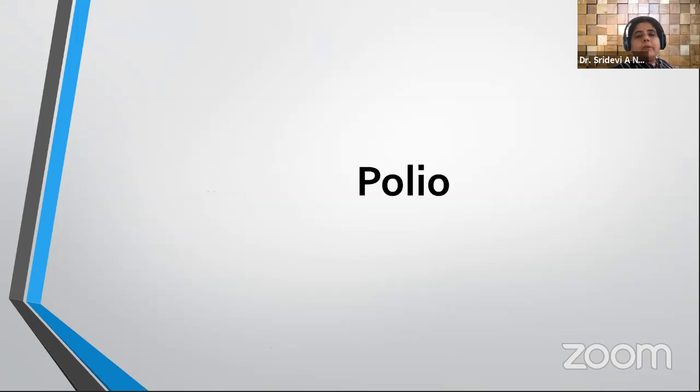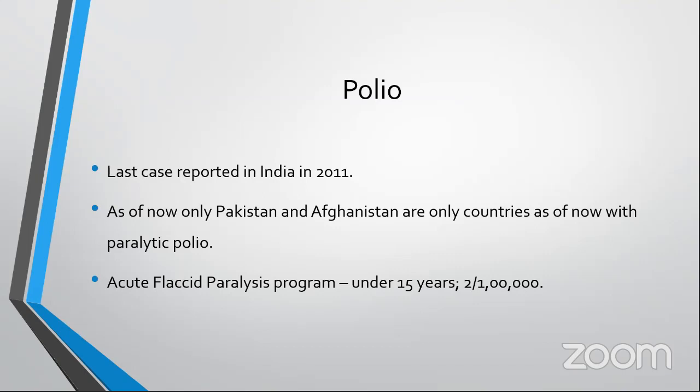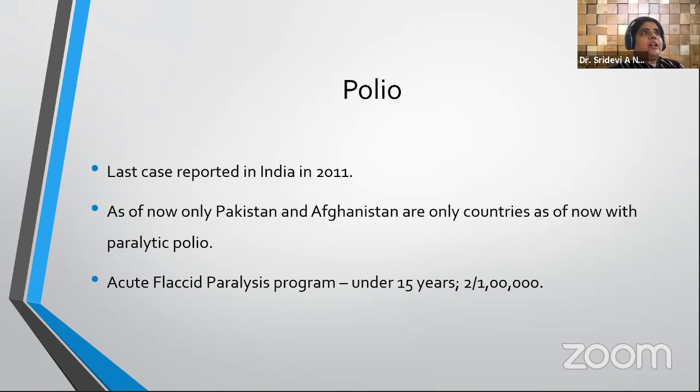Regarding polio vaccine: the last case of polio in India was reported in 2011. As of now, only Pakistan and Afghanistan are still reporting polio cases. The Acute Flaccid Paralysis (AFP) surveillance program screens all children under 15 years. The surveillance indicator is that non-polio AFP should occur at a rate of at least 2 per 100,000 population, confirming the program is functioning well.